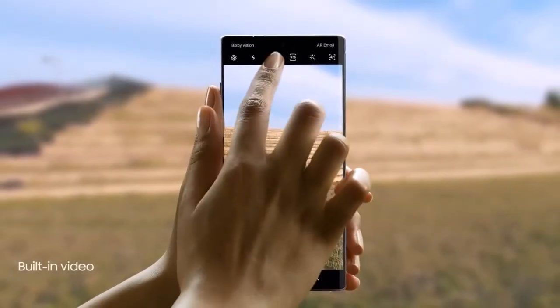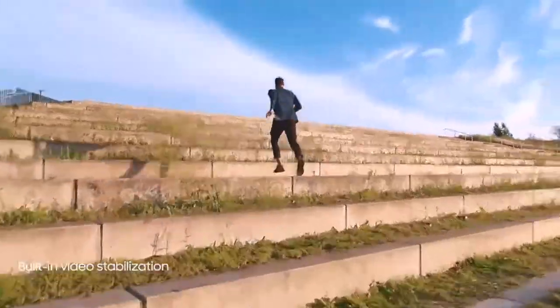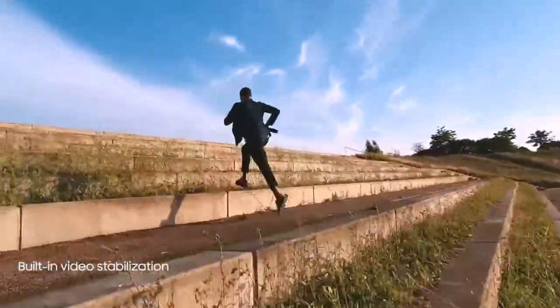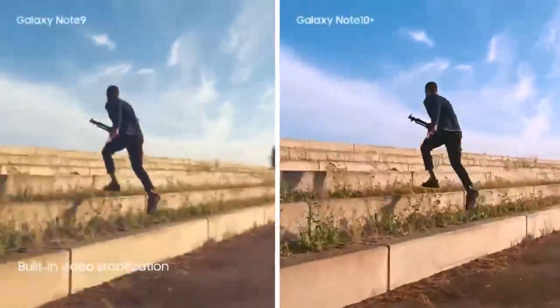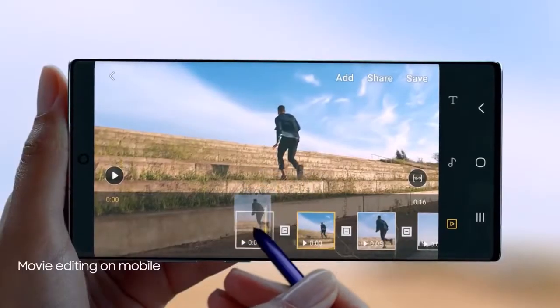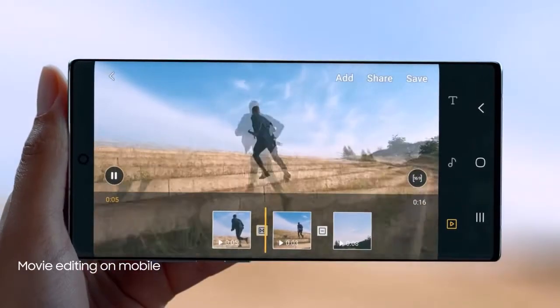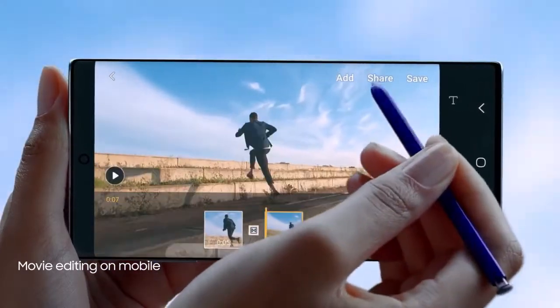And to make high-motion video every bit as epic, we've introduced advanced super-steady technology that takes away the shakes at the touch of a button. The result? A super-smooth video every time. With S-Pen and Video Editor, you can edit your videos with the precision of a professional movie editor.